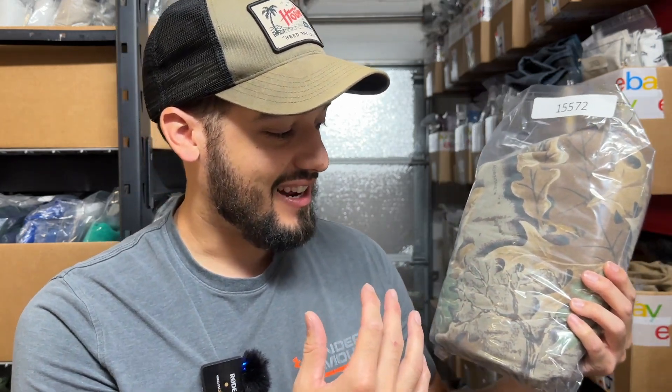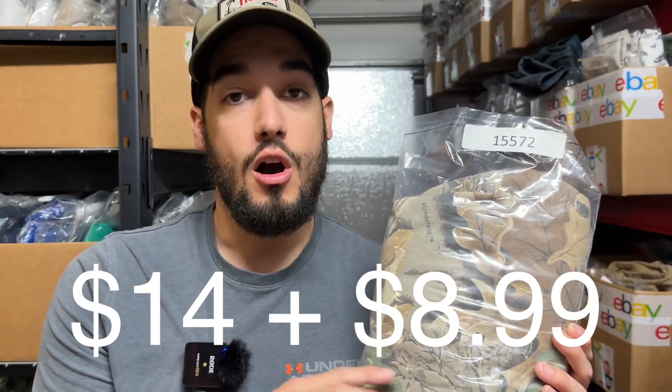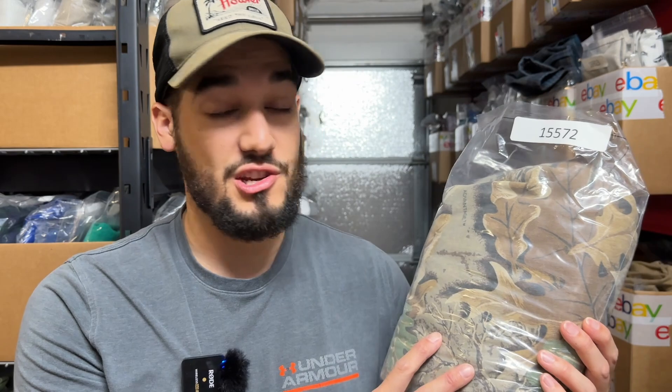First item here is a Walls long-sleeved button shirt — this is camo. When it comes to camouflage, you want to look for stuff that actually looks like the woods. They have digital camo and desert-type camo, but the ones that look like it's got leaves and tree branches — that camo is more desirable for the average hunter. Whenever fall season happens, a lot of people go for camouflage. This is Walls, not a high-end brand, but it sold for $14 plus $8.99 shipping. All my items have $8.99 shipping. I'll make a little bit on shipping, and the buyer all-in will be at about $23.